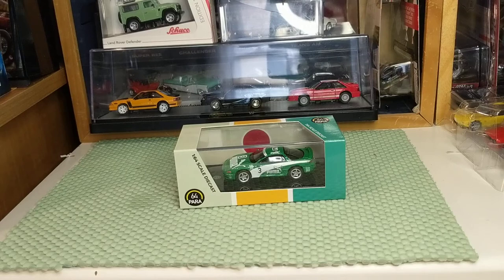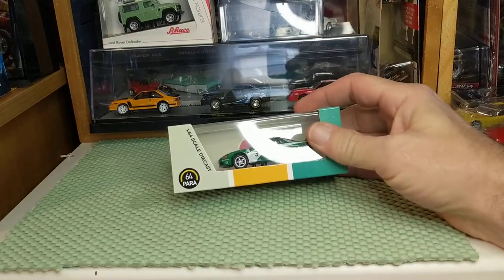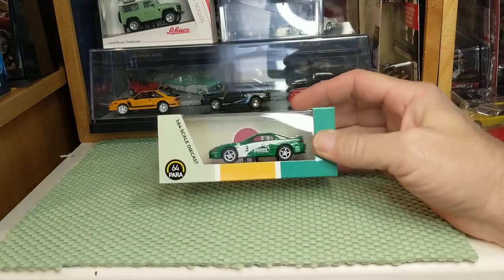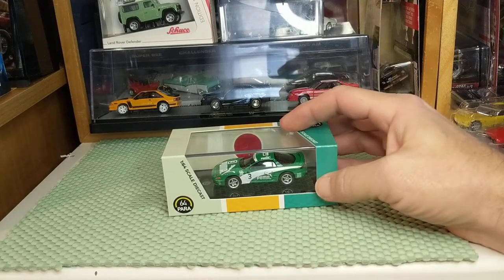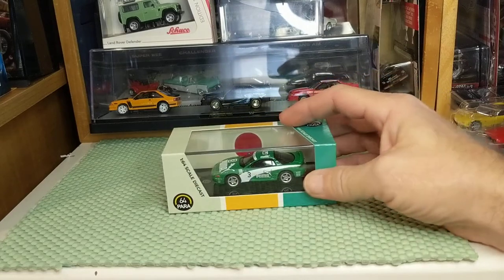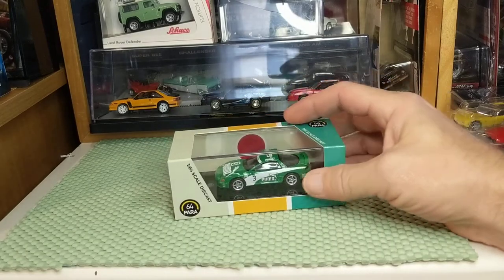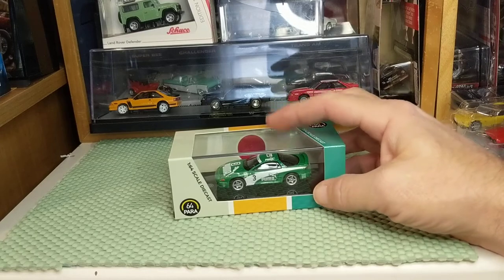Today I have a new car from a new brand for me that some of you may have seen and may be considering. This one's interesting for a couple of reasons — not just because it's a new brand, but because it's a vehicle that different companies are coming out with, and there is something very similar to this that I'm not sure people are aware of.